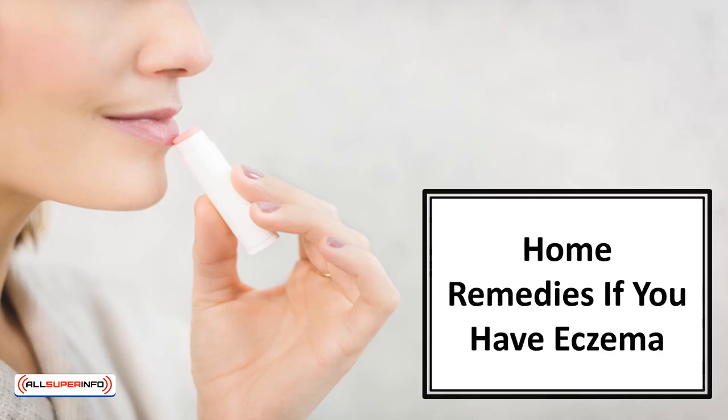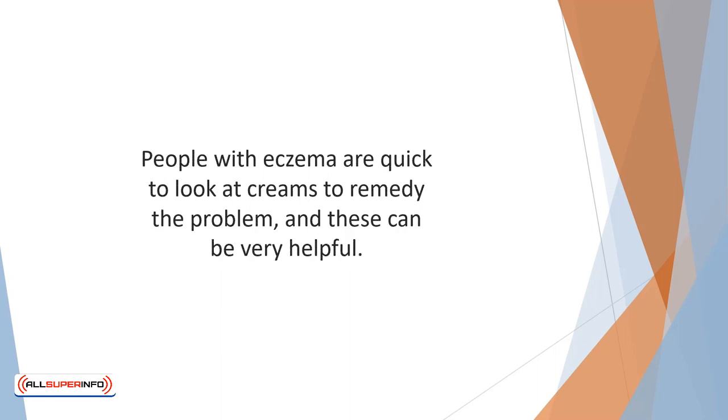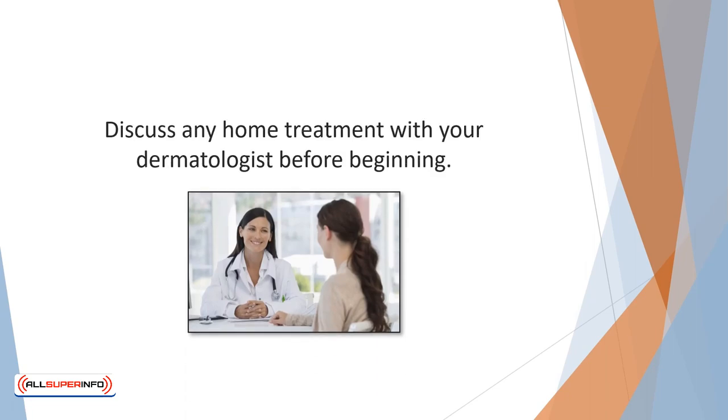In this video, we'll discover home remedies for eczema. People with eczema are quick to look at creams to remedy the problem, and these can be very helpful. However, the good news for eczema sufferers is there are a number of great products right in your home that can help with the treatment of itchy skin and reduce inflammation. Discuss any home treatment with your dermatologist before beginning.